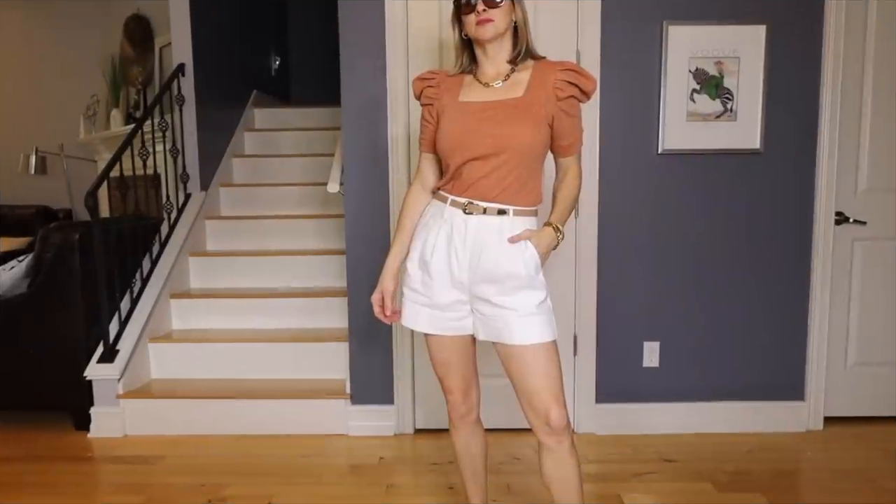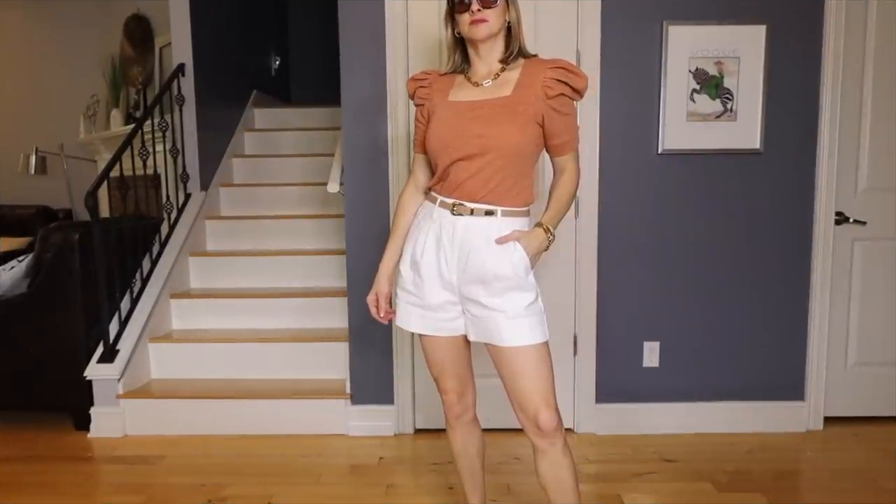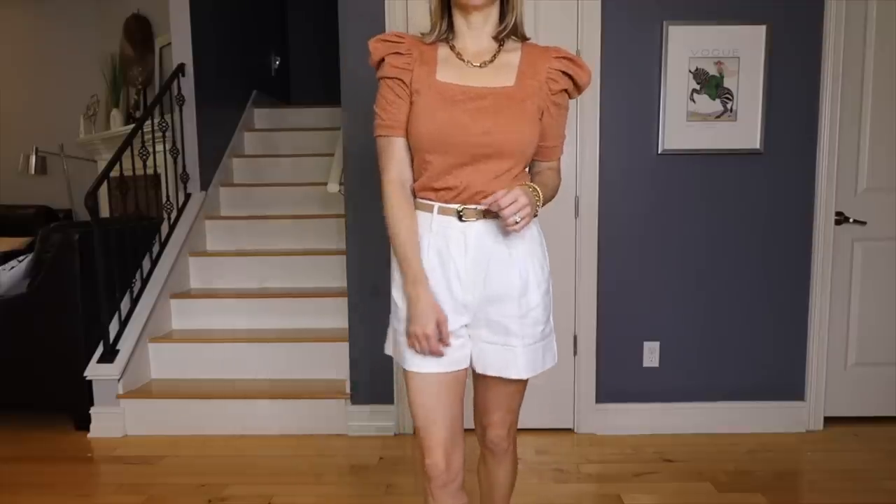Anything I'm wearing in the video I will link in the description box, or if it's something I've had for a long time I will link something similar. My first neutral spring outfit is my J.Crew linen shorts and a shirt I got recently from Kohl's.